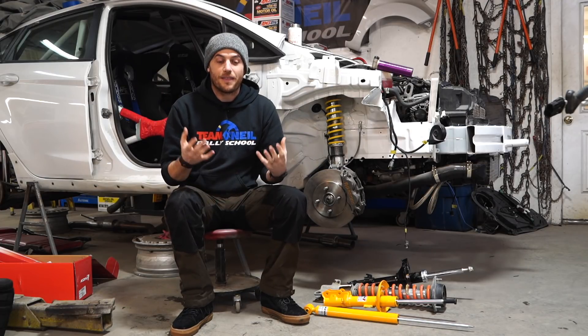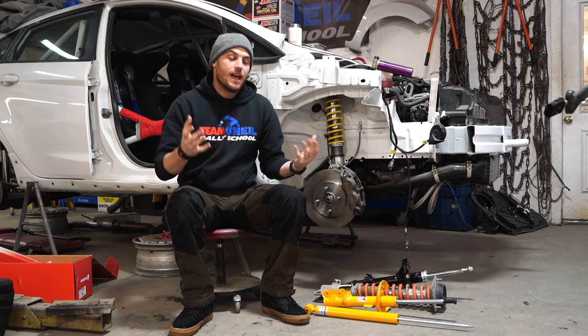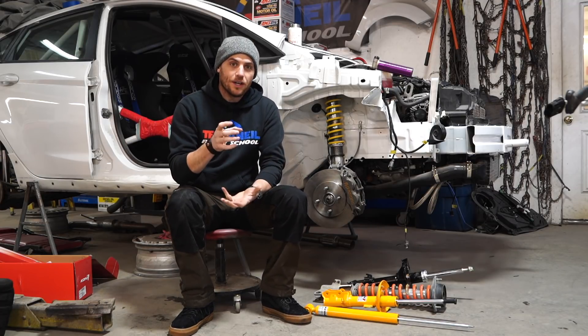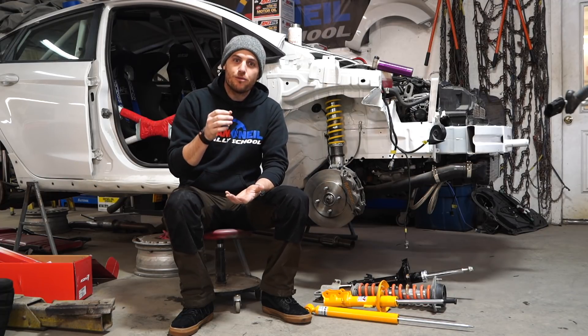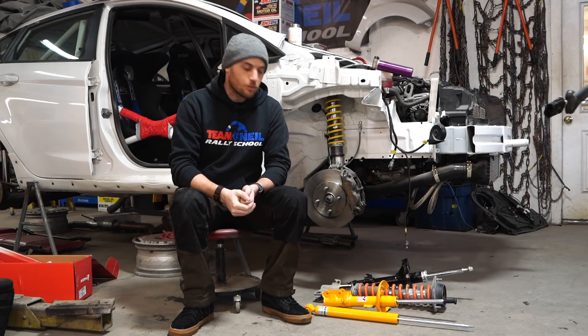We're running a lot of Kony shocks out here, and that's given us the opportunity to talk with some of their engineers. Basically, what's going on at very cold temperatures is that oil inside the shock is just colder and thicker, and it's going to have a harder time passing through those shock valves — those really little passageways in there that allow a shock to work.